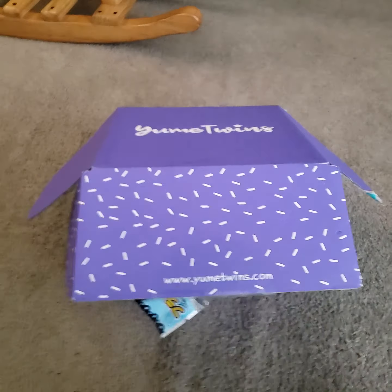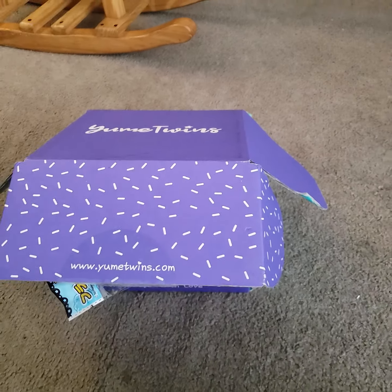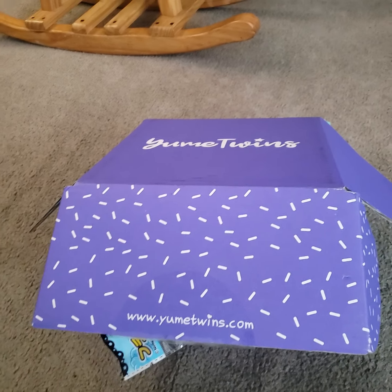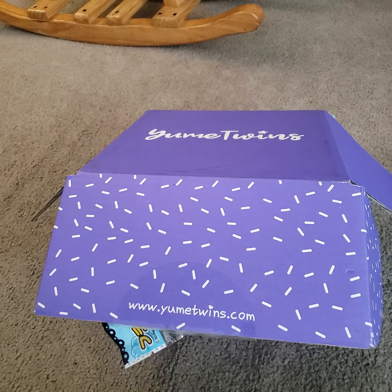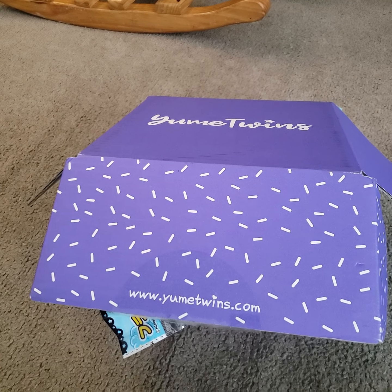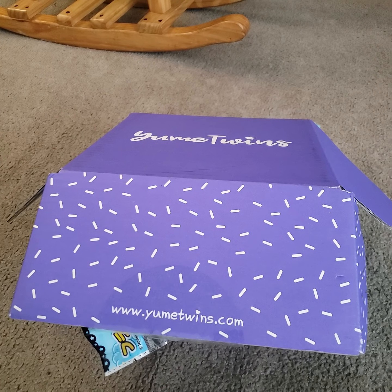Hello everyone, and I wanted to film this little unboxing of YumeTwins November Box. I try to do it every month where I'm opening up the box. I kind of opened it already and looked at it, but I'm going to show a little bit of it.